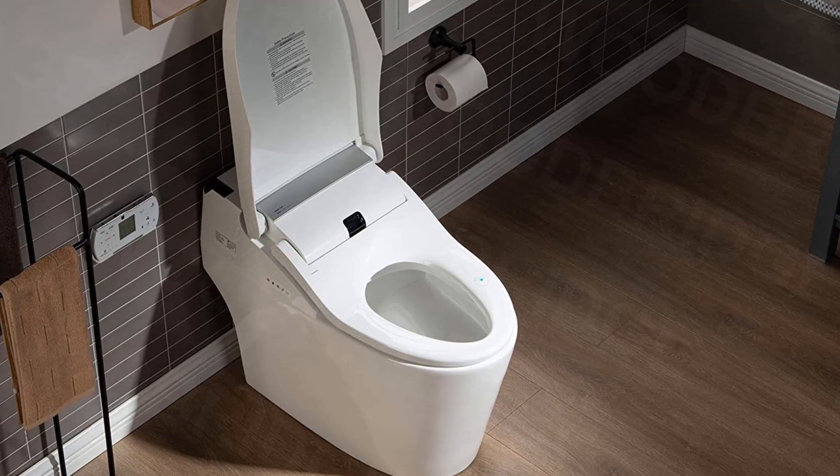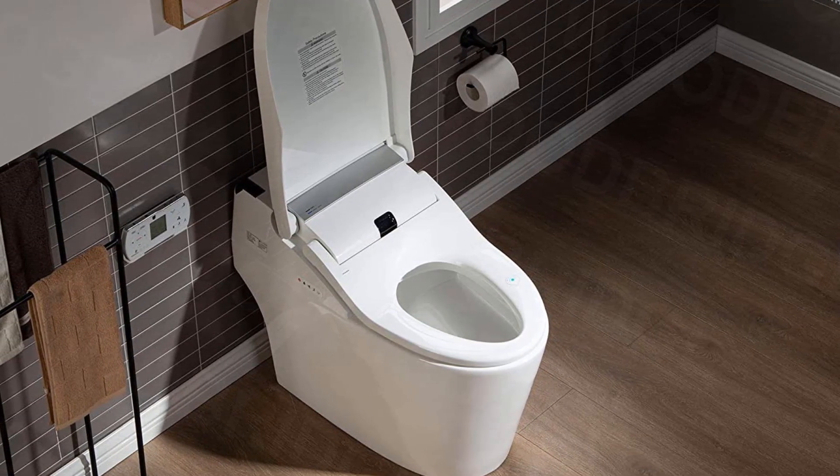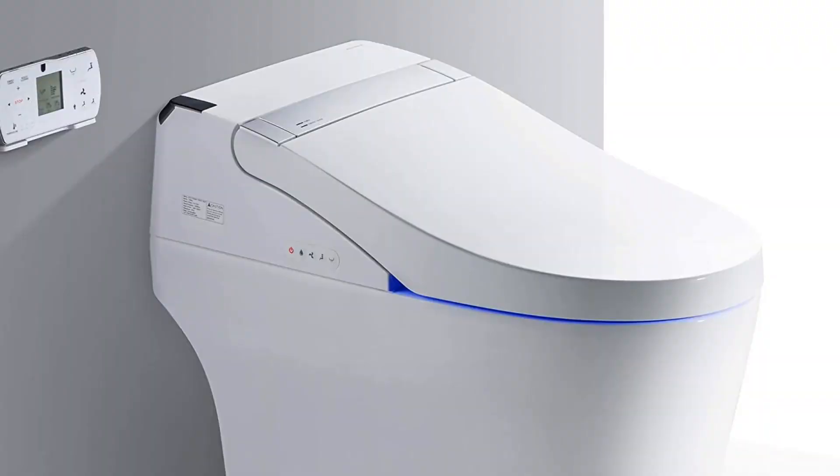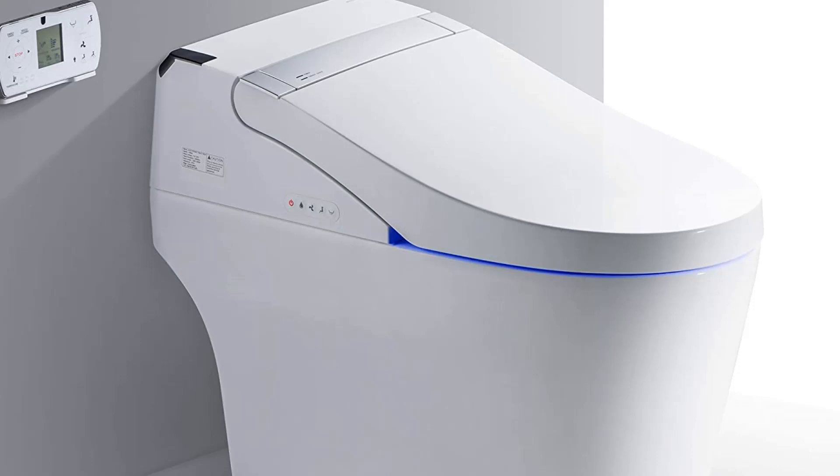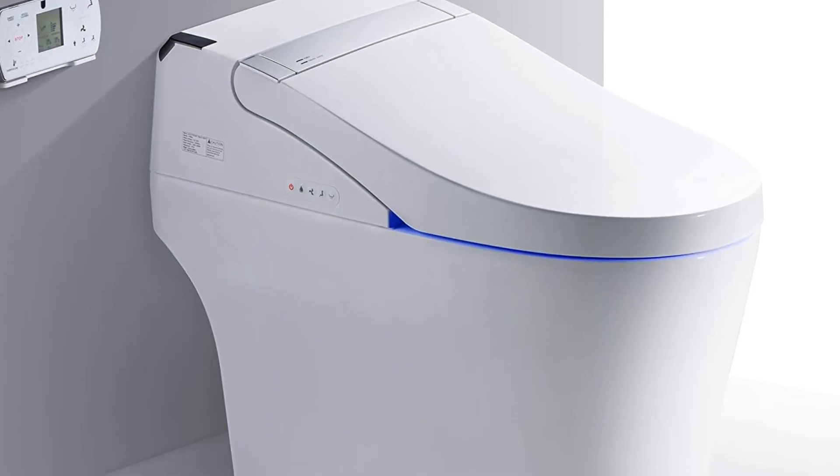However, this sophisticated bidet isn't the easiest to install and the company doesn't offer the best customer service. Some reviewers have also had trouble with water volume when flushing.